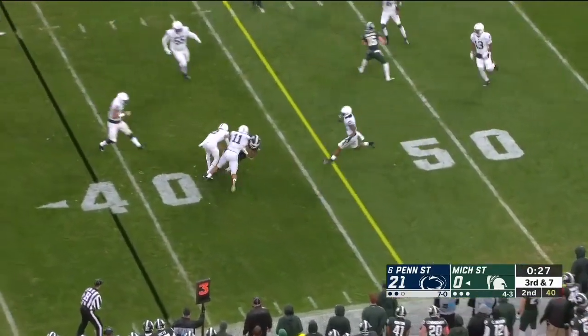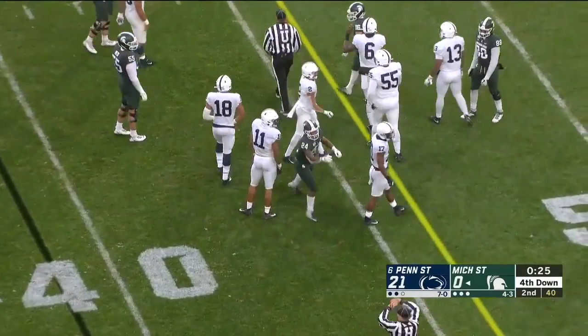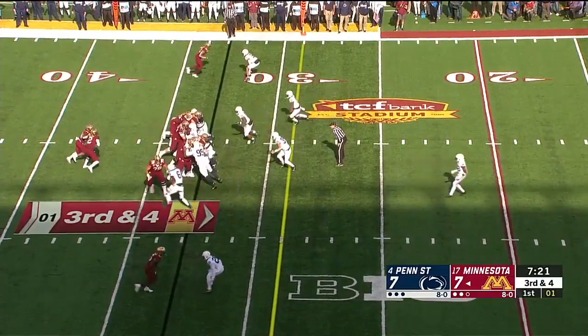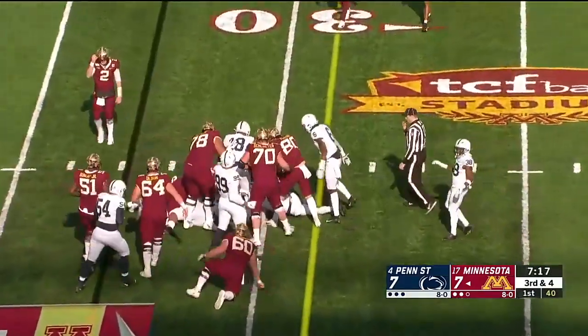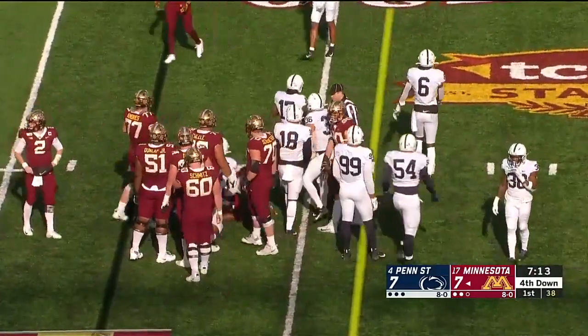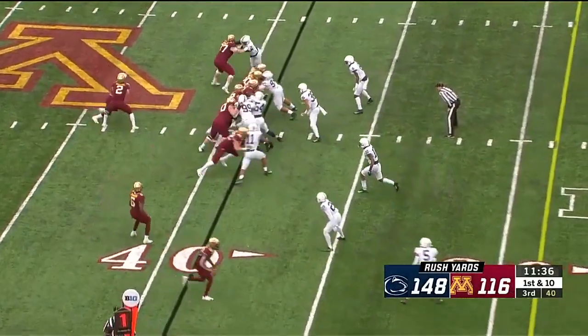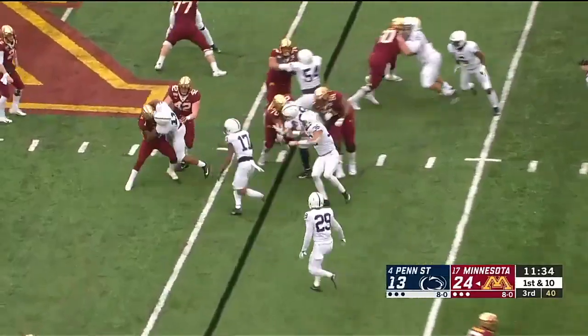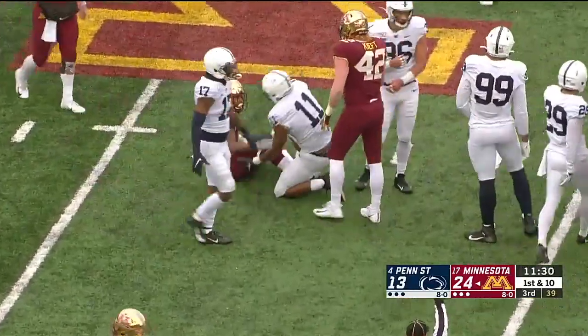Dumped off to Elijah Collins — he stopped short of the first down. Micah Parsons in on it again with Keaton Ellis. Ibrahim — his specialty is short yardage. He did not get the first down. Rodney Smith driven back by Parsons.